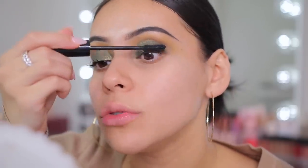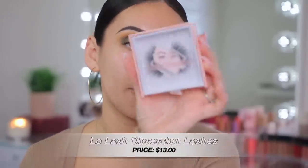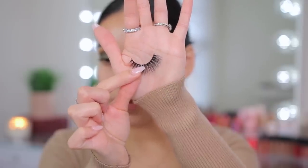The Milani definitely separates and adds some volume. I feel like the Item Beauty is a little more lengthening, but I like this formula too — it's not too wet, not too dry. I'll use this later on the lower lashes for the ultimate test. Now for lashes, I have a small business here — the Low Lash Obsession lashes in the style Fearless. They're really pretty and fluffy, and since I'm not doing winged liner today I just want a pretty fluffy lash. Lashes are on!